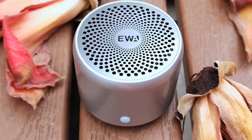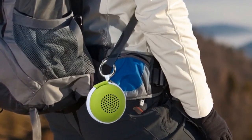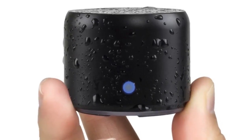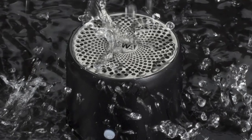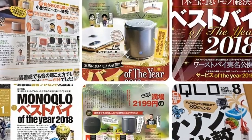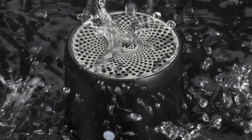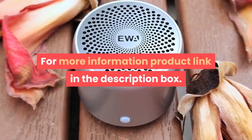Number four: brand name Eva. Communication: Bluetooth. Display screen: no. Battery: yes. Speaker type: portable. Power source: battery. Number of loudspeaker enclosures: one. Cabinet material: metal. Channels: one. Intelligent personal assistant: none. Remote control: no. Support memory card: no. Voice control: no. Material: metal. For more information, product link in the description box.